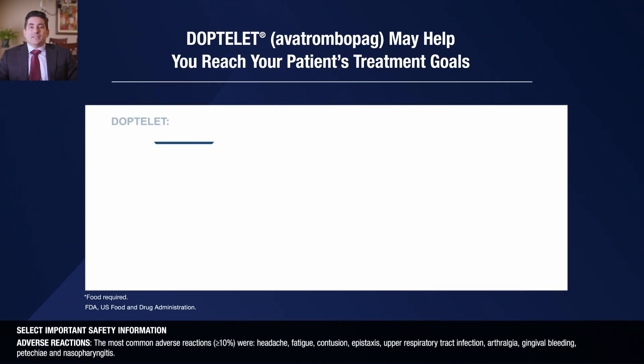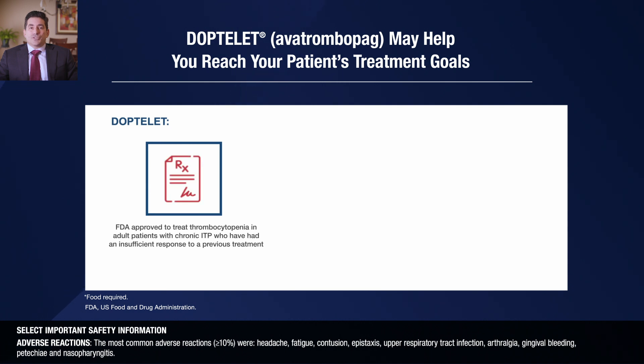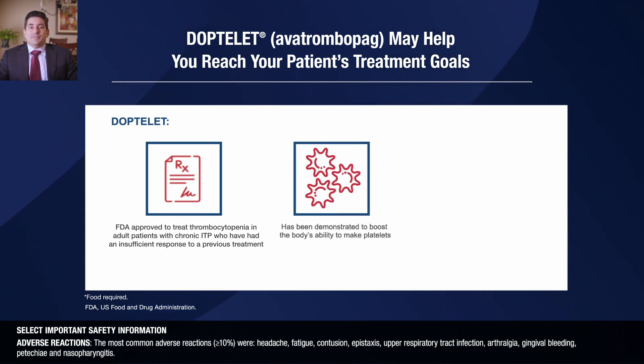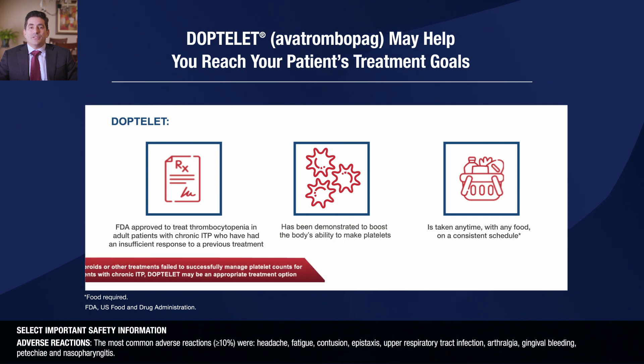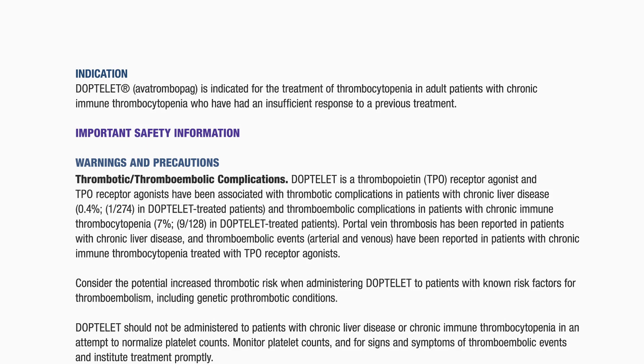In summary, DopTelit is FDA-approved to treat adults with chronic ITP when other treatments haven't worked well enough. It has been demonstrated to boost the body's ability to make platelets and can be taken with any type of food at any time of day. If steroids or other treatments failed to successfully manage platelet counts for patients with chronic ITP, DopTelit may be an appropriate treatment option. DopTelit (avatrombopag) is indicated for the treatment of thrombocytopenia in adult patients with chronic immune thrombocytopenia who have had an insufficient response to a previous treatment.